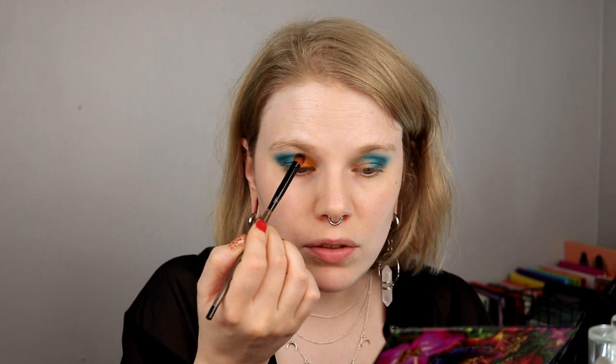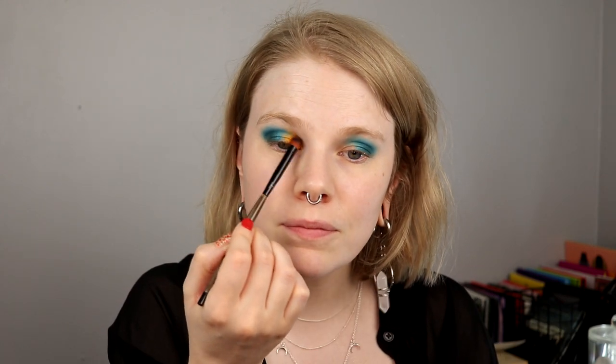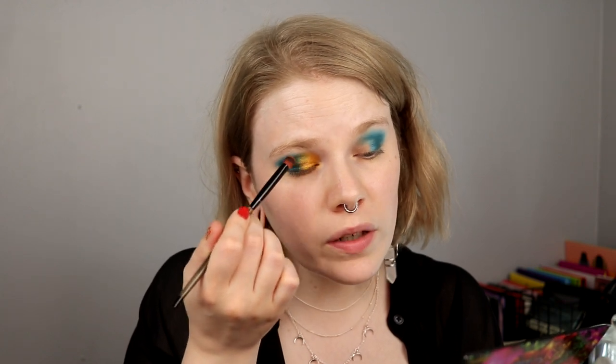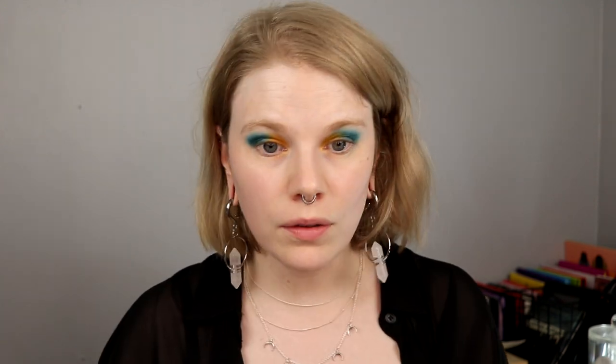Now we'll see how it will go together with the blue. I'll try to take this up in my crease a little bit, and it's working to blend. Then we're going to combine these two — just going back and forth with some orange, some blue, to blend them together a little bit better. I think this is all I want to do to my lids. I am head over heels in love with this orange shimmer.